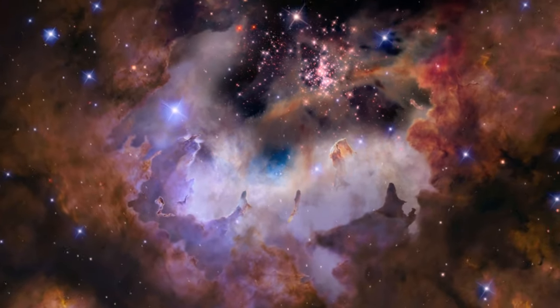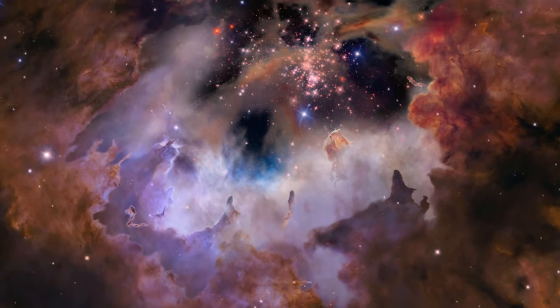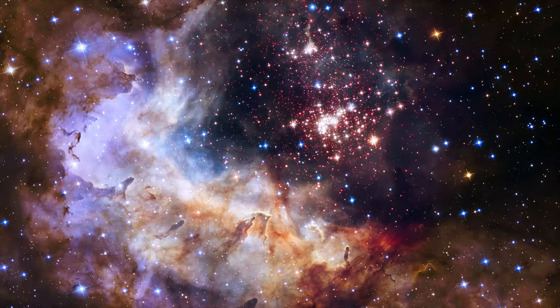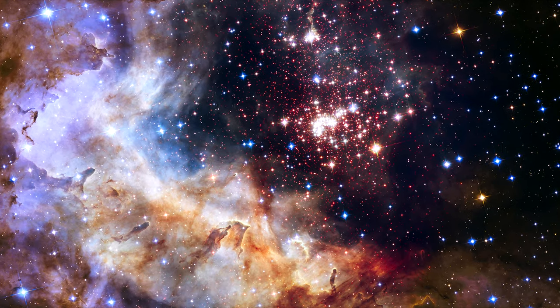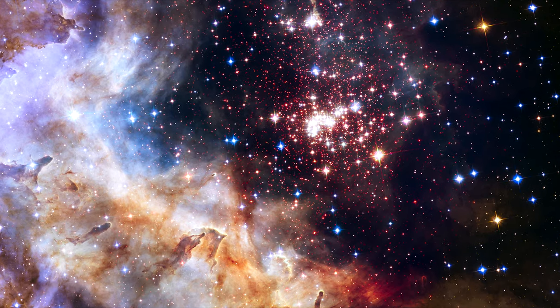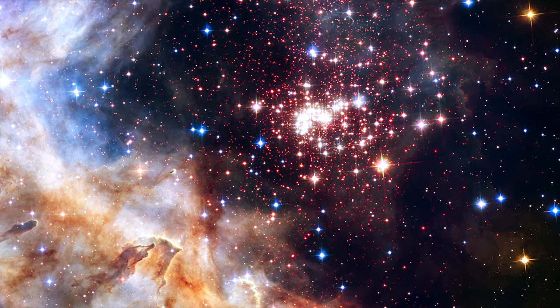They found that the most massive and brightest stars in the cluster are found in the core. Westerlund 2 contains at least 37 extremely massive stars, some with up to 100 solar masses. These stars do not have planet-forming circumstellar disks around them.